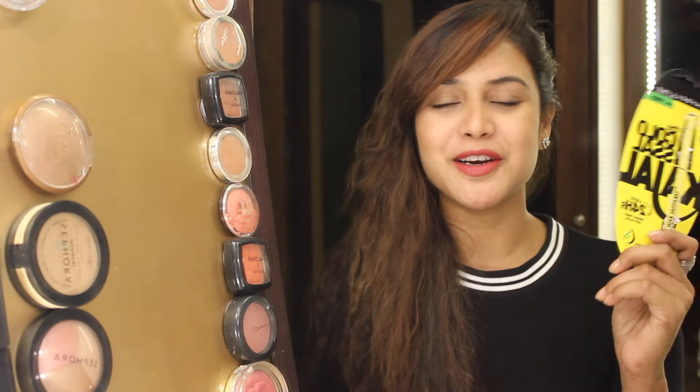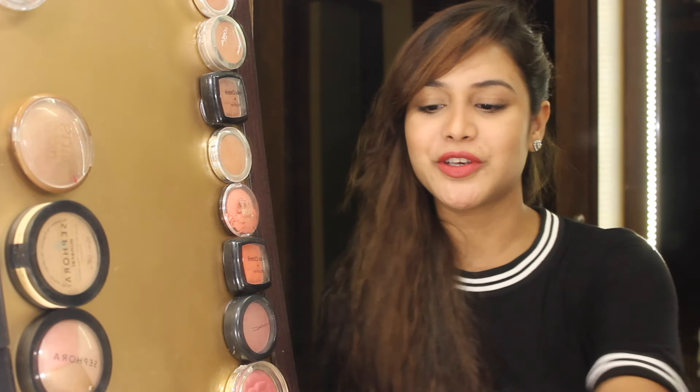Hi everybody, welcome to Makeup and Fashion Diaries and today's video is super exciting. Maybelline sent me their new launch which is the 24-hour smudge-proof deep black Colossal Kajal. Colossal Kajal is hands down my favourite kajal of all time and I've been using it since very long now. So I am going to review this kajal for you guys.